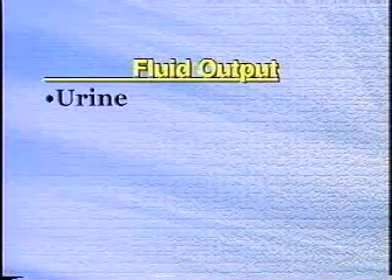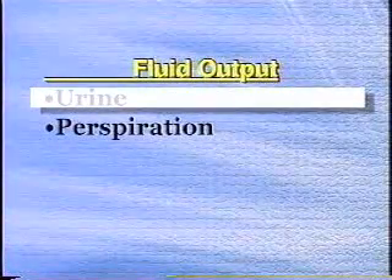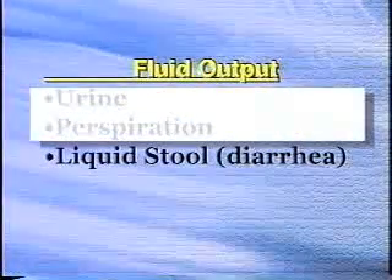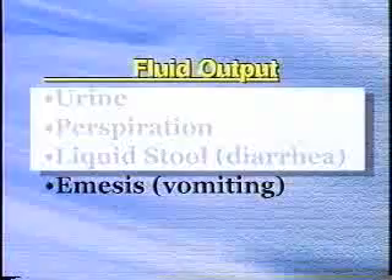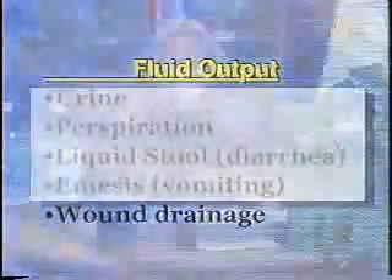Fluid output is the total amount of fluid that is eliminated from the body. That elimination is in the form of urine, perspiration from the skin — also called sweat — through liquid stool called diarrhea, with emesis or vomiting, and wound drainage as well.